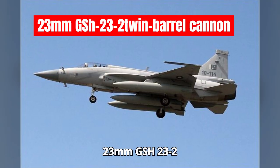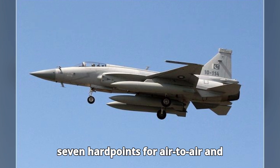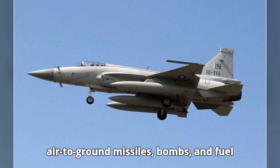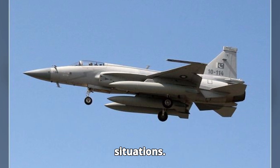Armed with a 23mm GSH-23-2 twin-barrel cannon, the JF-17 also has seven hardpoints for air-to-air and air-to-ground missiles, bombs, and fuel tanks, making it versatile in combat situations.